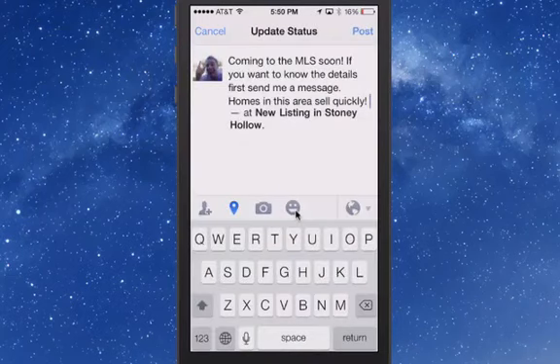Then you're able to post on Facebook: 'Coming to the MLS soon. If you want to know the details first, send me a message. Homes in this area sell quickly.' And you're able to check in after you've secured the real estate contract — you're able to check in on Facebook.